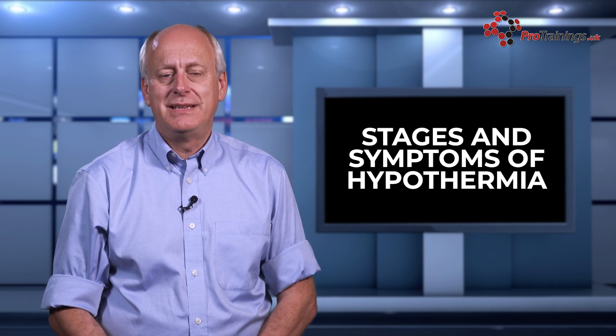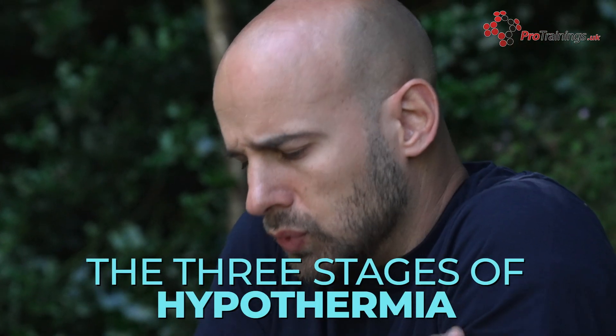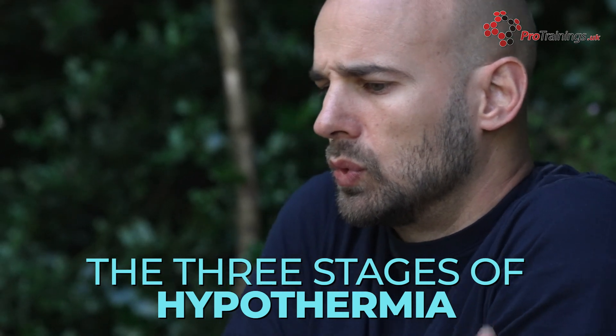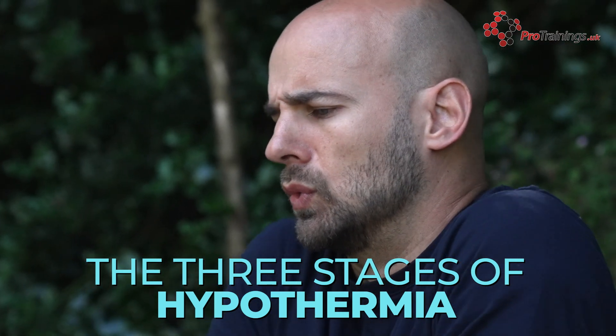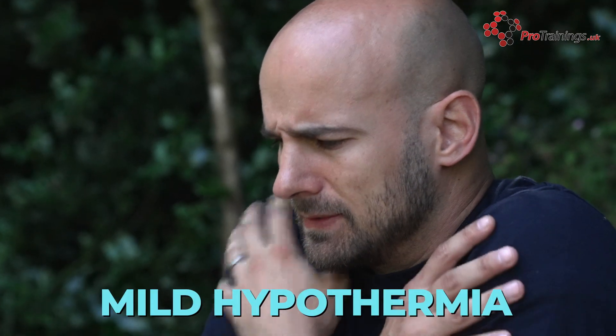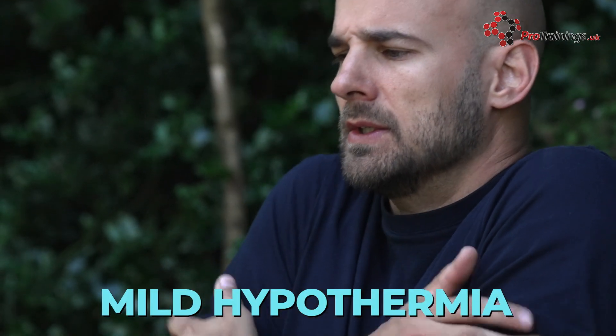As a person's core temperature drops towards 35°C, they begin to feel cold and may complain about it. Shivering often occurs as the body's natural attempt to generate heat. Hypothermia can be classified into three stages: mild, moderate, and severe, each with distinct symptoms. Mild hypothermia is characterised by a body temperature between 32 and 35°C.